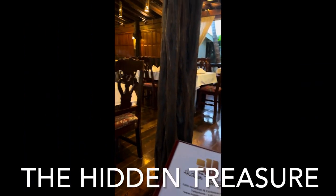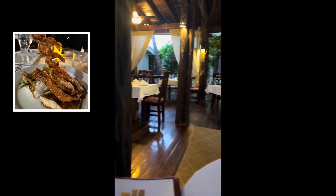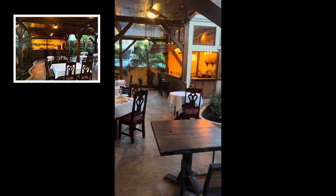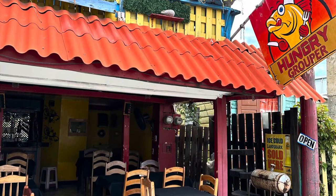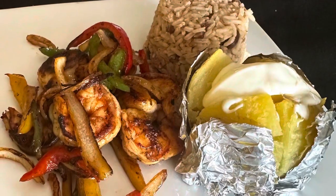The Hidden Treasure Restaurant — it is exactly that, so, so good. The lobster was amazing. The Hungry Grouper is another must. It is downtown, kind of in the middle of town, just a small place with amazing food. We will return.